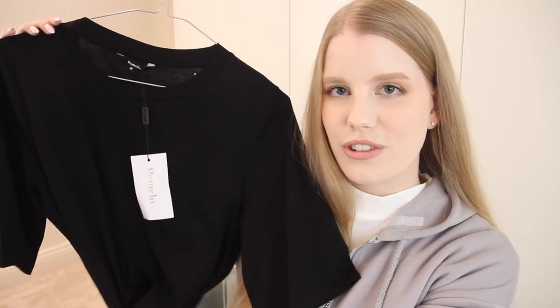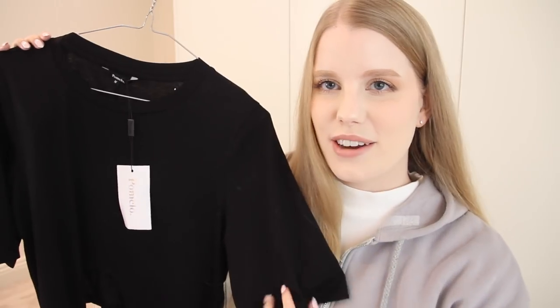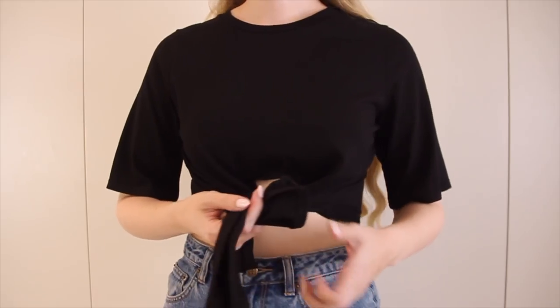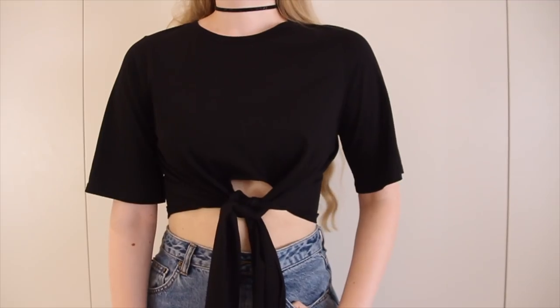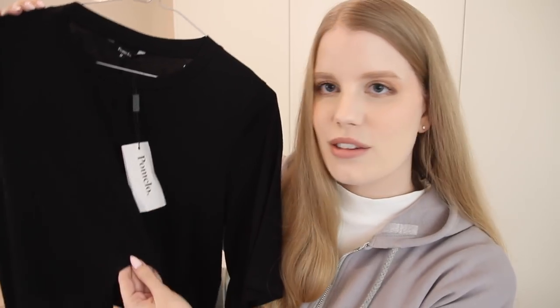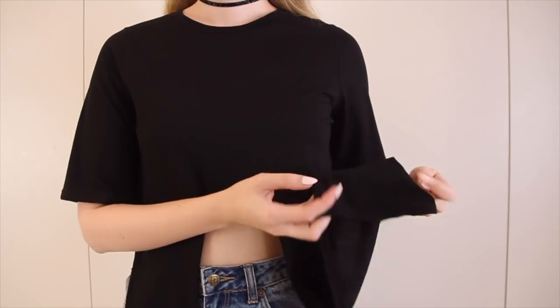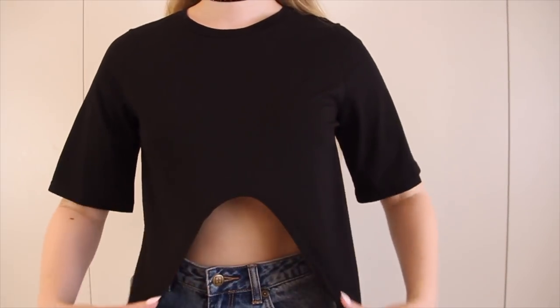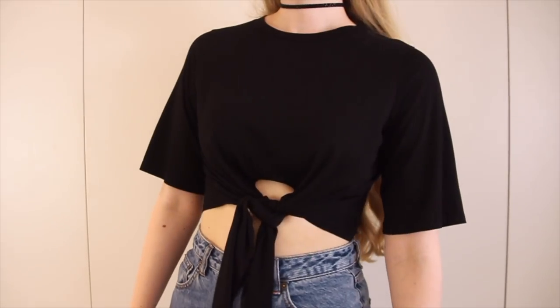I'm going to start with the tops. I have this tie-front cropped t-shirt by the brand Pomelo — this was actually my first time shopping from Pomelo. I really love the fit of this t-shirt; it's also a really nice soft fabric. When I saw it online I thought maybe I could DIY something like this — just get a big t-shirt, cut it and make these long flappy bits. But the thing is, this has all been really nicely finished around the edges of the ties, so it's not frayed or curling over. It actually looks really nice, neat, and good quality, which is what I really like about it.